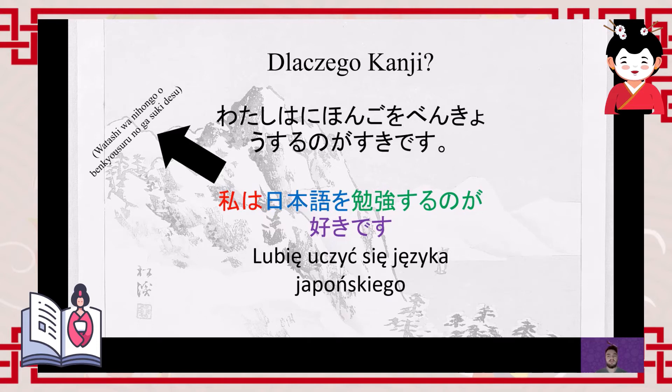Another issue is that Japanese has a very large number of homophones — words that sound the same but mean completely different things. This is something that people continuing to study Japanese will certainly notice.